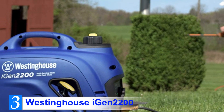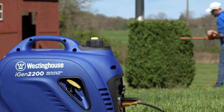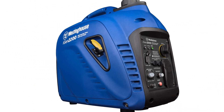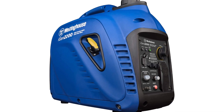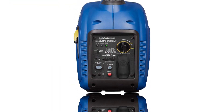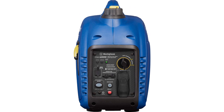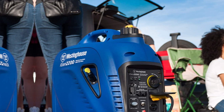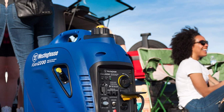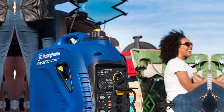Number 3: Westinghouse iGEN 2200. Westinghouse is a very trusted American electric company. They've been making electric equipment for more than 100 years and certainly know how to make excellent generators. The iGEN 2200 is currently the best portable inverter unit Westinghouse has on offer. It is one of the most silent generators available, releasing only around 52 dB at 25% load — which, while a bit louder than Honda, is still remarkably quiet.